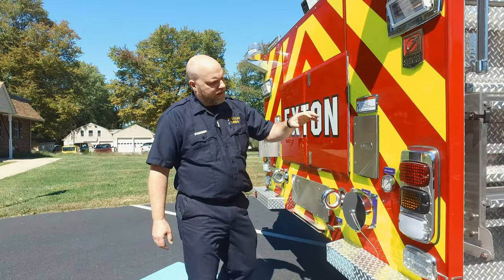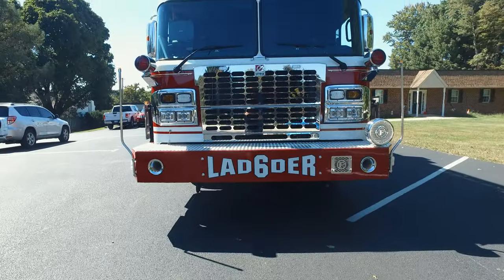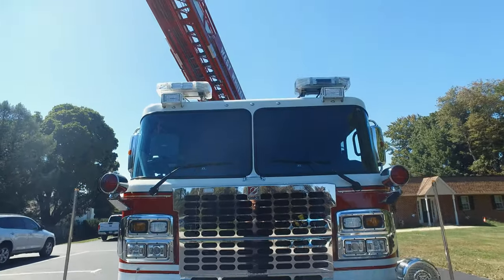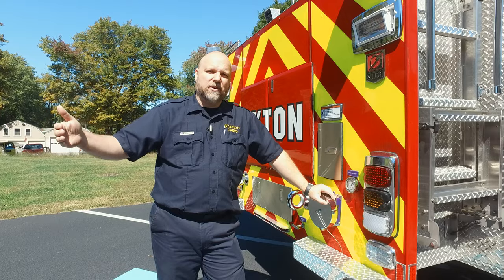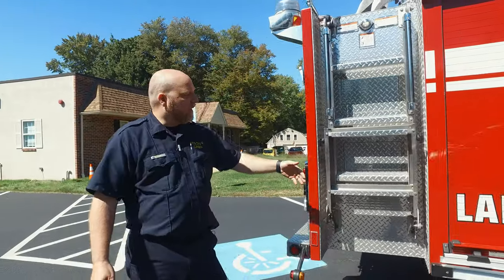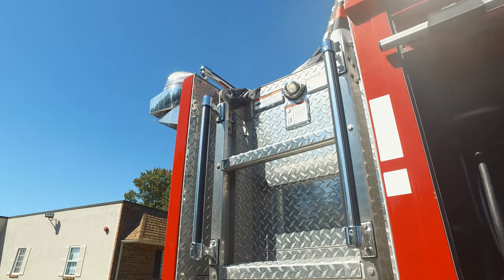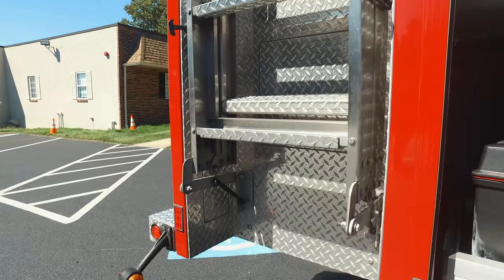Closing up the ladder compartment, I notice the water inlet is on the back of the truck. This is a dry aerial or ladder, so it needs a water supply — whether you go right to a hydrant or get another engine or tanker to supply it, this is where it goes in. Making our way around, they have ladders to get up to the platform on both sides, so if you're in a tight area with something on one side, you can come up the other.